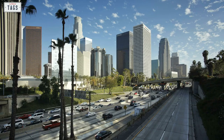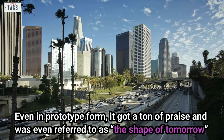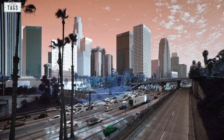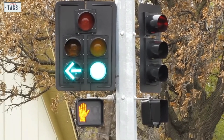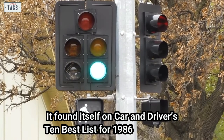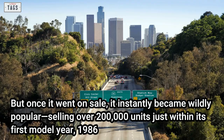Motor Trend tested several first-generation prototypes before the production model even went on sale in 1985. Even in prototype form, it got a ton of praise and was referred to as 'the shape of tomorrow.' Popular Mechanics got their hands on a few prototypes as well, similarly applauded. When the Taurus finally went on sale, it was well received by the media and general public, accumulating many awards — including 1986 Motor Trend Car of the Year — and landing on Car and Driver's 10 Best list for 1986. It instantly became wildly popular, selling over 200,000 units just within its first model year.